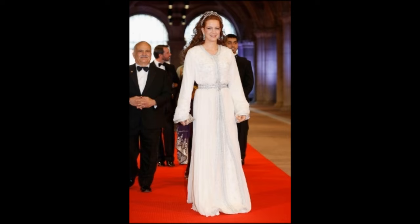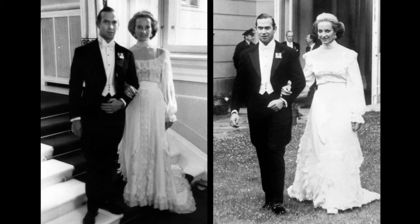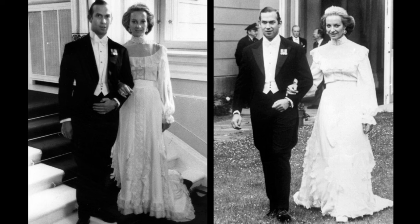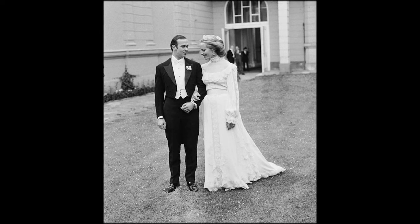Princess Michael of Kent. The couple married on the 30th of June 1978, surrounded only by close family. The bride wore a Belleville Sassoon cream silk crepe gown. The dress had a pin-tucked bodice, a deep neckline with see-through panel and lace trim. There was a small train and the skirt of the dress had inserts of chantilly lace.